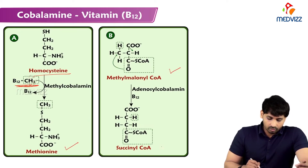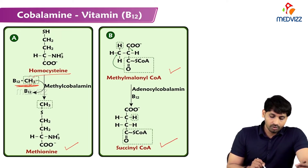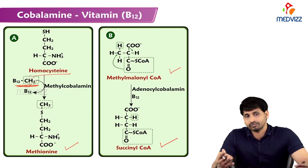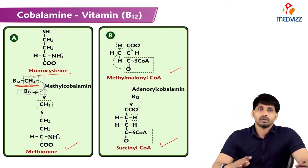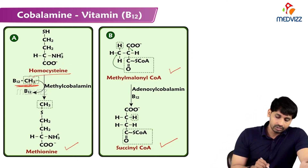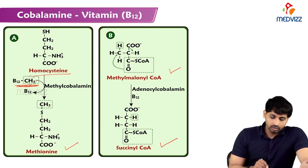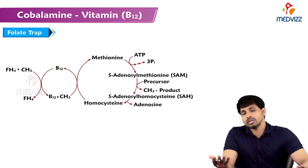In the reaction, methylcobalamin donates a methyl group to homocysteine to form methionine. Similarly, the conversion of methylmalonyl-CoA to succinyl-CoA in gluconeogenesis requires adenosylcobalamin — this is how glucose is obtained from odd-chain fatty acids.